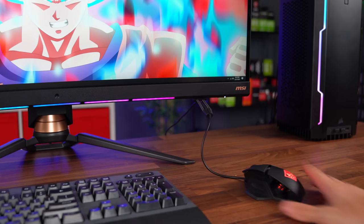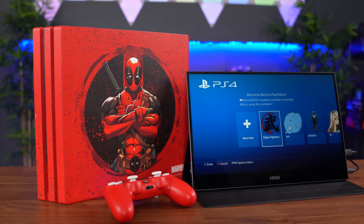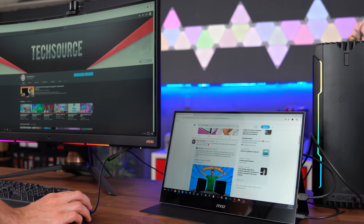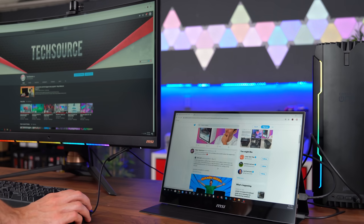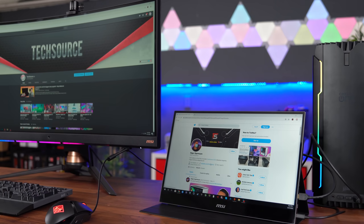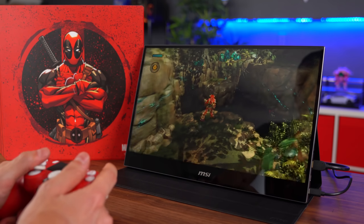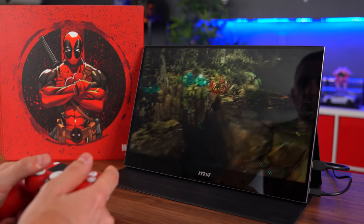So that's the ultra-wide. Then we have the MAG 161V, which is a 15-inch 1080p portable display that you can use as a second display for your workstation or as a main monitor for your console. You can hook this up to your console and game practically anywhere you want because of its portable form factor.